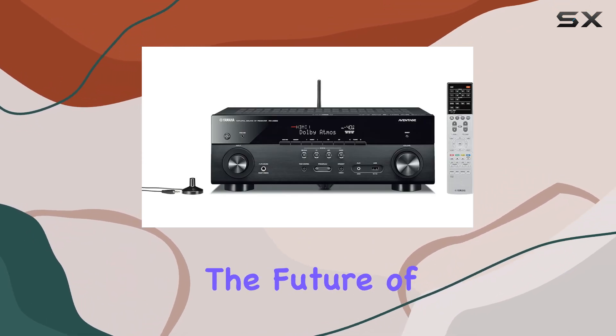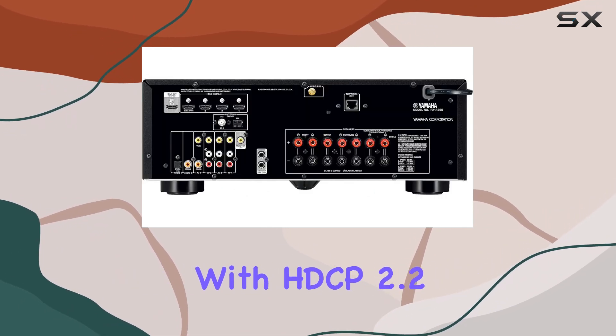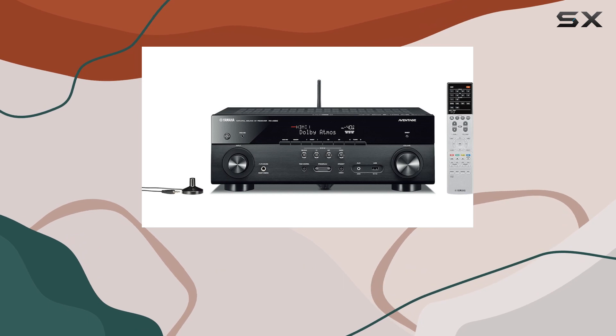4K Ultra HD: the future of video is 4K, and this receiver is ready. It offers 4K Ultra HD video pass-through with HDCP 2.2 support, HDR, and BT.2020 support. Your visuals will be as stunning as your audio.